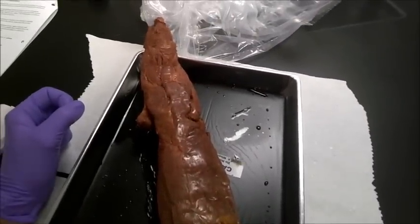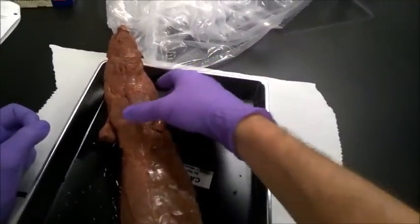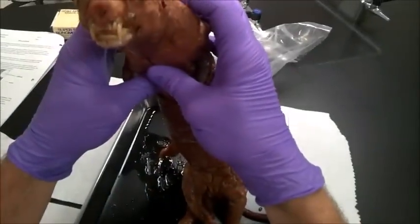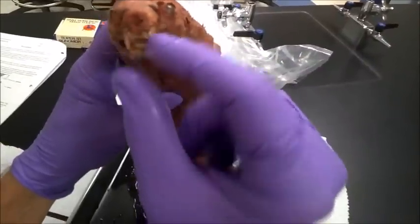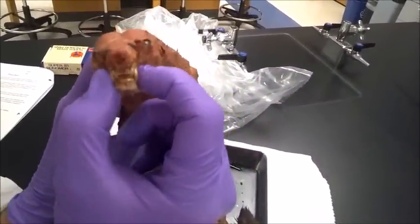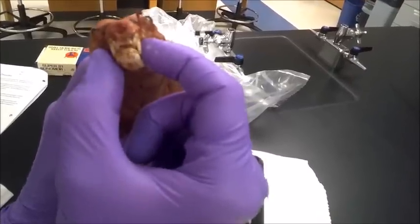Okay folks, this is the mink. I'm going to be showing you some of the external features of the mink. If you can see right here, the teeth — those are obviously that of a predator, making this a carnivore.